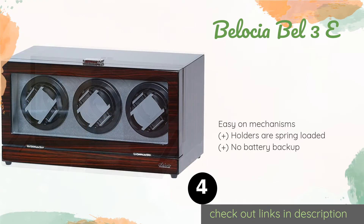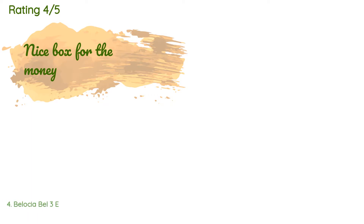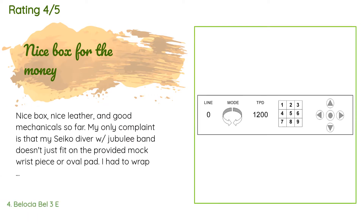The next product is the Belosha Bel 3E. The Belosha Bel 3E has a nice wood grain finish protected by multiple coats of polyurethane. It is equipped with a quiet, reliable Japanese Mabuchi motor and a fold-over locking mechanism that provides quick access to your timepieces. This product is available on Amazon for $250.